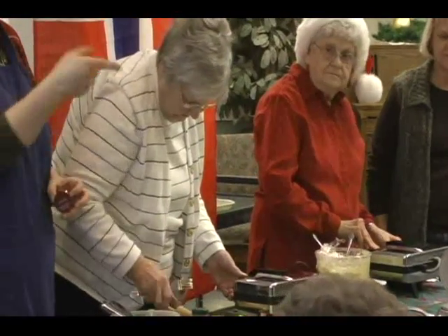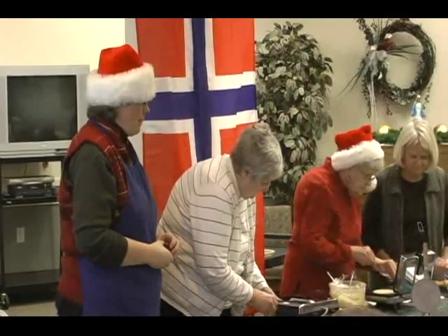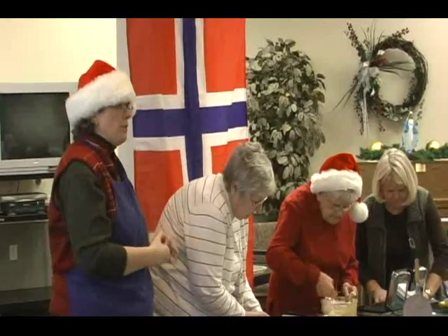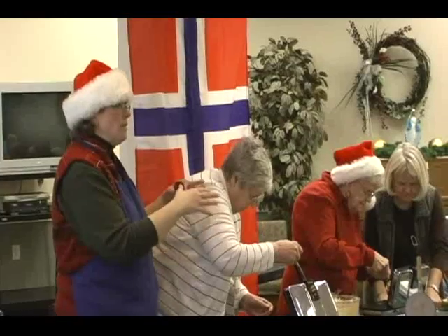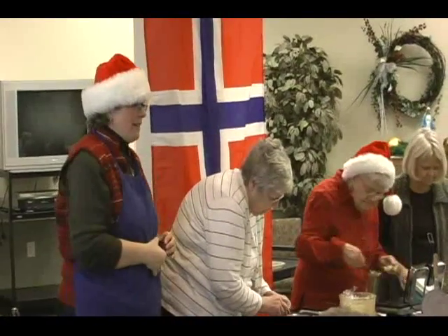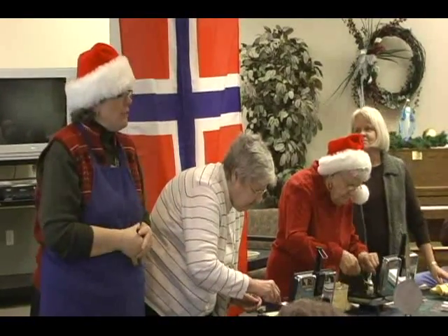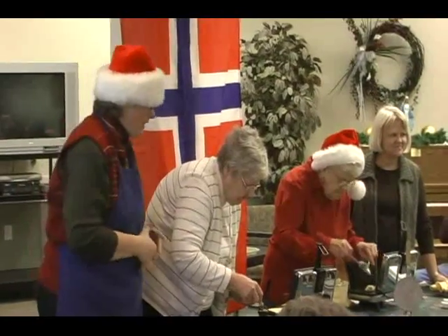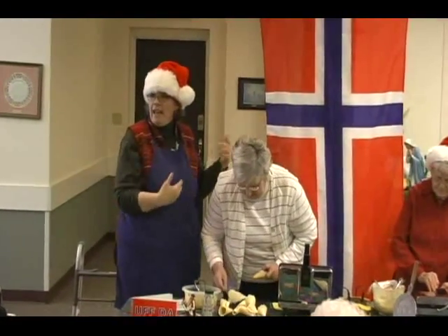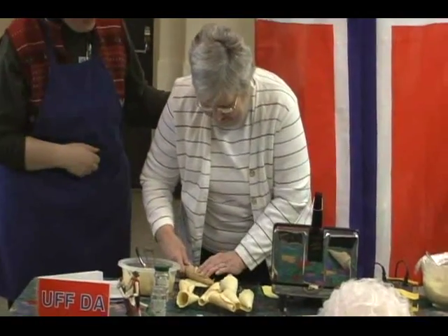We talked about the sandbakkels and lefse and fattigmann and these krumkaka. Even though maybe we don't speak Norwegian anymore and we don't dress in Norwegian clothes, the food is the thing that people hold on to — the cultural part of the food. You can smell them and don't they remind you of childhood and Christmas and good memories? That's why they're so important to all of us. It's the things you have to learn from grandmas and moms and pass along to your kids and grandkids.